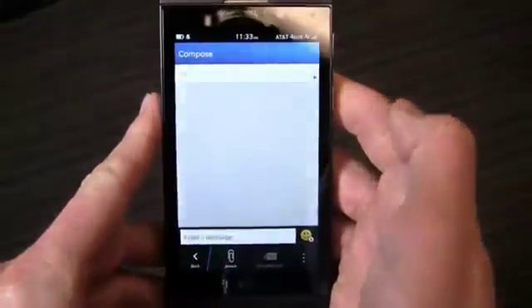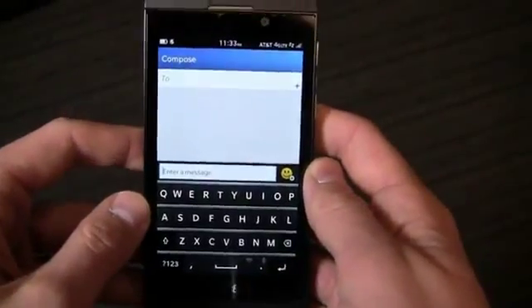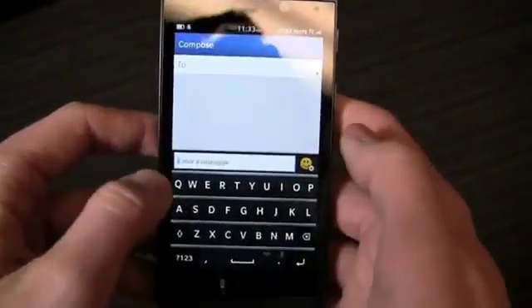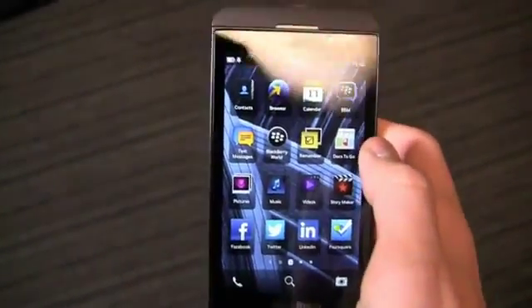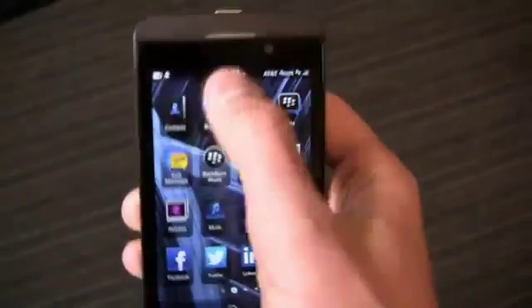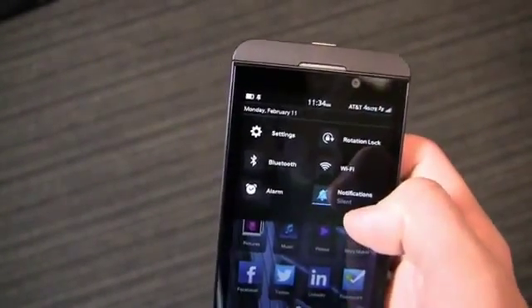The on-screen keyboard is also a huge improvement from the BlackBerry Storm days, and despite having a 4.2-inch display, it's easy to type on with fantastic prediction software. BlackBerry 10 exudes a far more modern feel, although the exact gestures will take some time to get used to. The personalization isn't quite up to par with other operating systems on the market, and the file system needs some work.